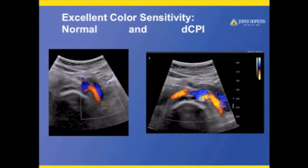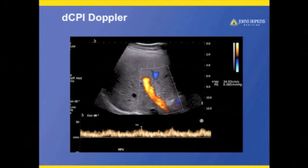I looked at their color sensitivity — I had to make sure it equaled what I had with my other units, because what good is this exciting new technology if the standard technology underneath is weak? We got to see some beautiful renal arteries off the system. I really like their DCPI — it's just beautiful color Doppler that stays inside the boundaries, with very good spatial resolution.